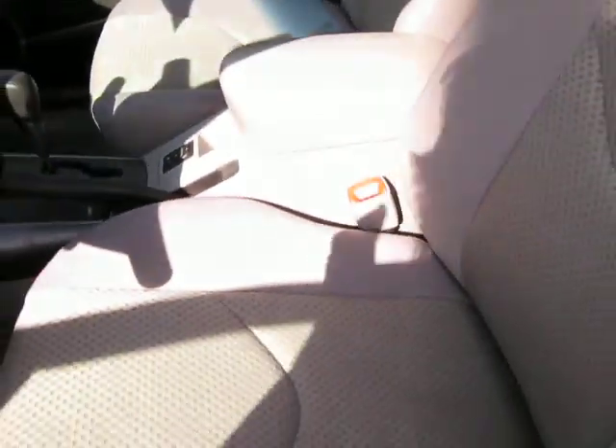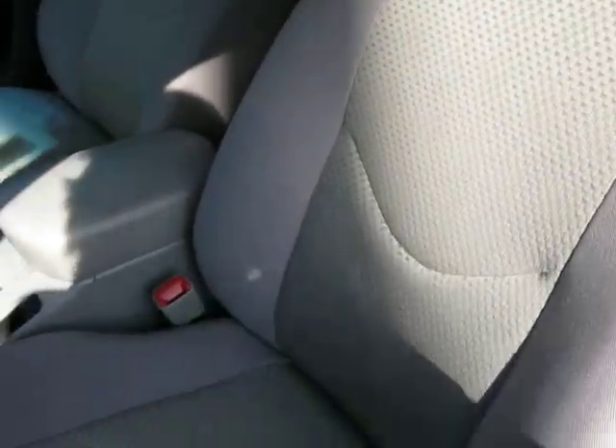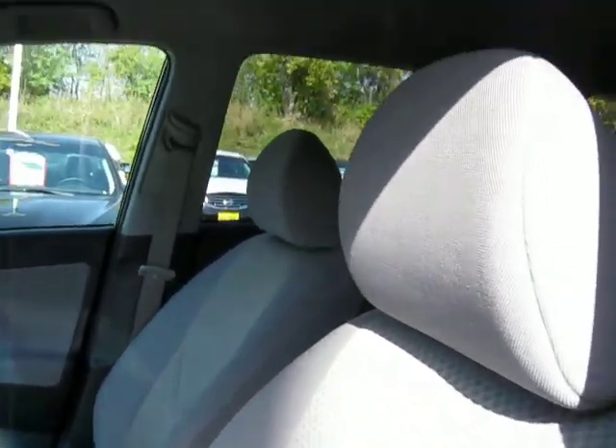As you can see, the interior is in fantastic condition — super clean, practically like new. No staining anywhere. Just looks great.